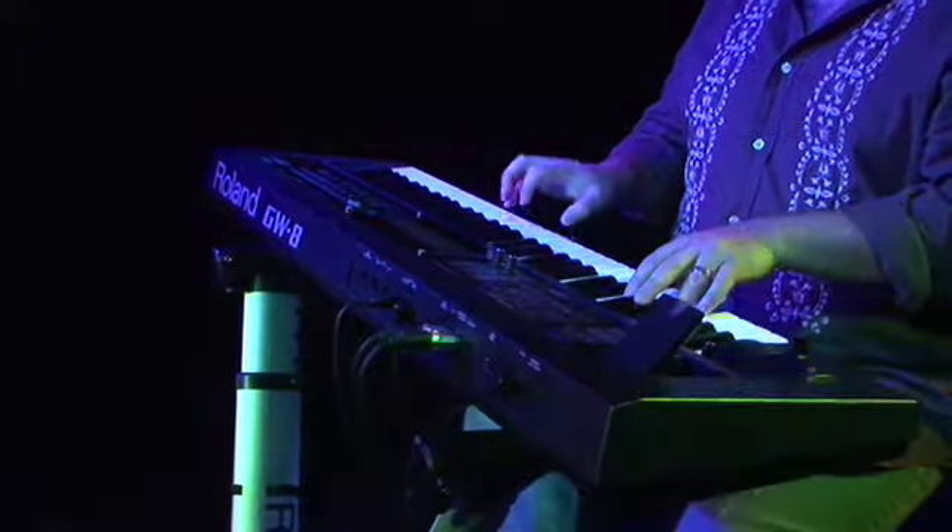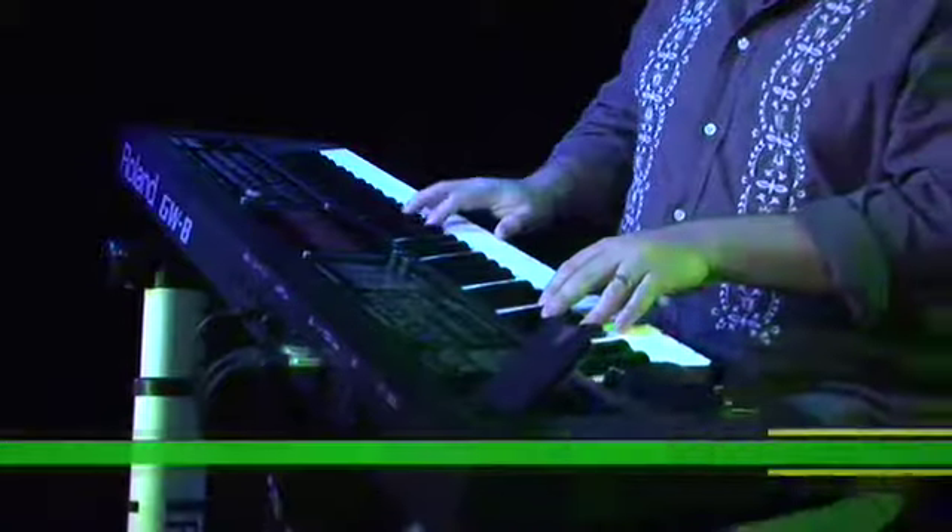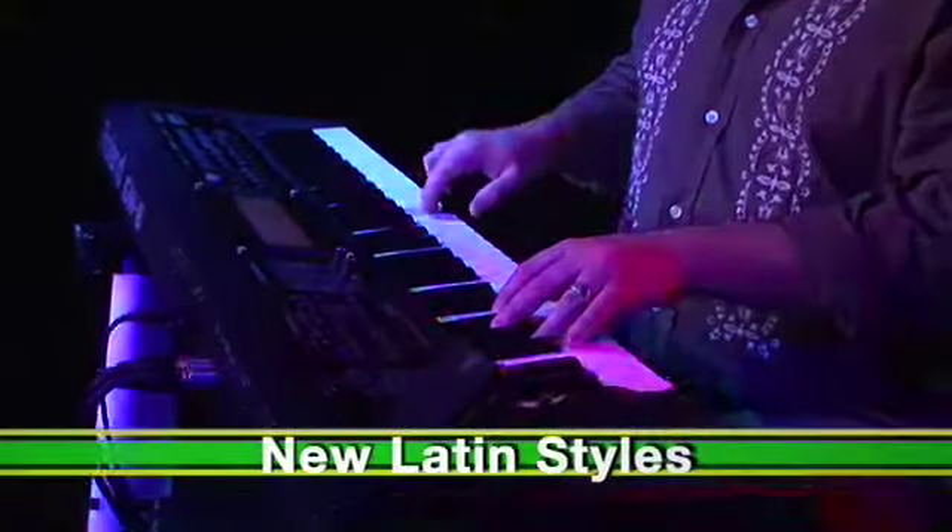The GW-8 features Roland's latest high-grade sounds with 128-voice polyphony and tons of new styles and patterns, written by arrangers from around the world.